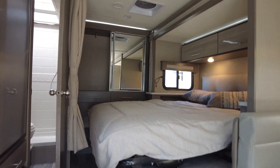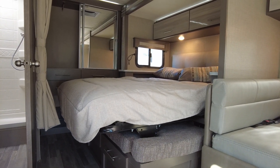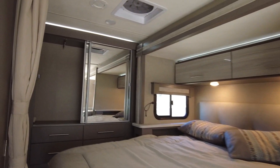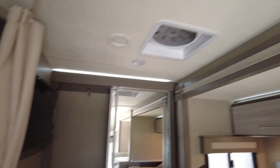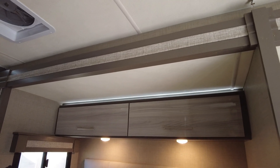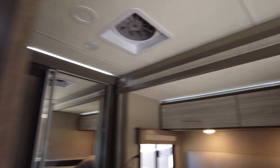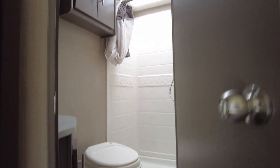Here's the bed — the bed does flip up, little sofa there, Murphy bed. Storage, wardrobe cabinets up top. Now to the restroom — got a nice-sized restroom.